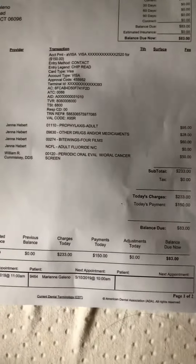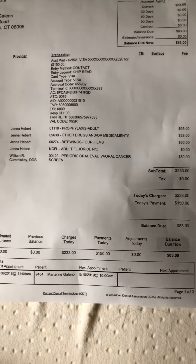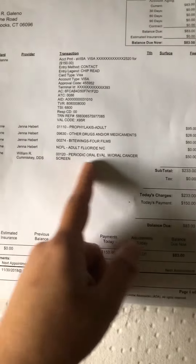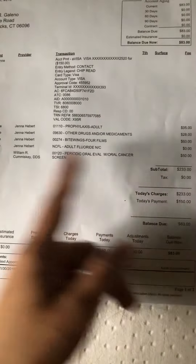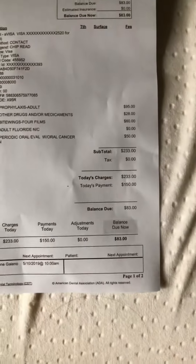I've already been x-rayed. There's also fluoride treatment. They also do a periodic oral cancer screening here in the USA, so they check your gums to see if there's any cancer or anything like that. That's $50.